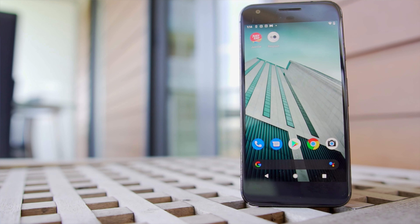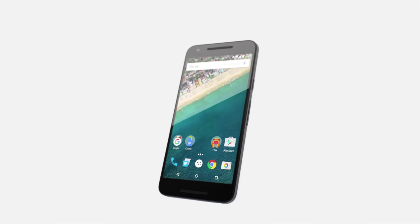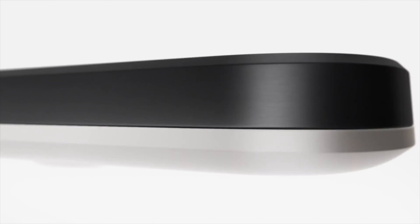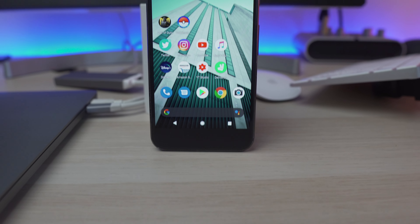This was the first time that Google had introduced the world to the Google Pixel line. And obviously Google had released phones before with things like the Nexus. But this time Google wanted to release a phone that could compete with Samsung and Apple. And welcome to the Google Pixel.